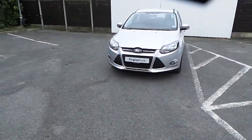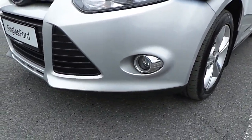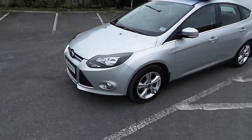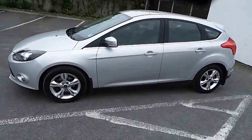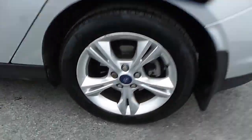Have a look at the front of the car here, with our fog lamps with chrome around them. Towards the side of the car, we have our 16-inch alloy wheels.